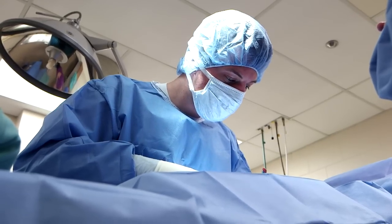Anytime I make a cut I'm always double-checking. I definitely want to make this cut.